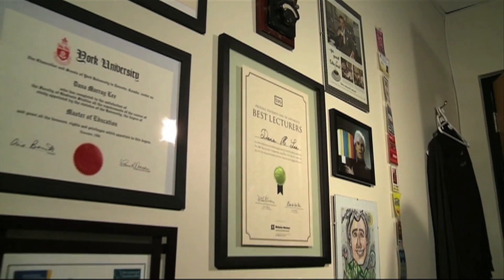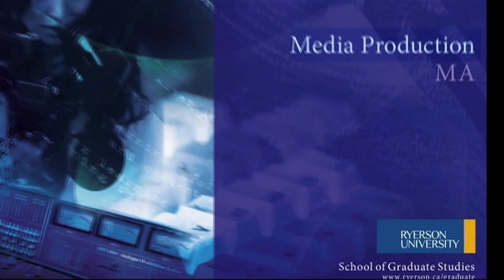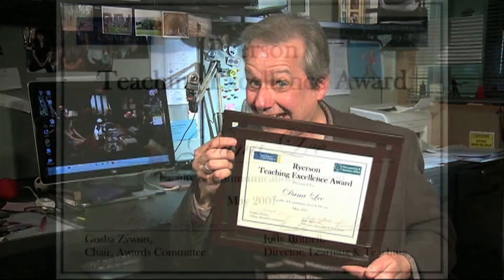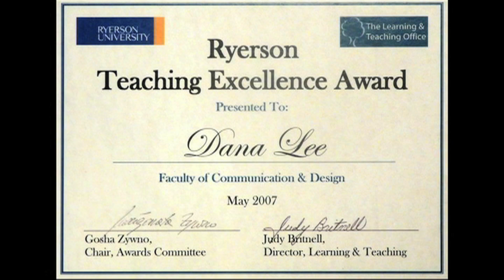One day, he was approached by a lighting director with a technical question: can you explain color correction to me, or color balance, or lighting, or what's really inside a camera anyway? And that's how the teaching thing began. Dana also holds a Masters of Education from New York University. He is now the director of Ryerson's Master's program, Media Production — a semi-finalist in TVO's Best Lecturer Competition, and winner of Ryerson's Teaching Excellence Award in 2007.